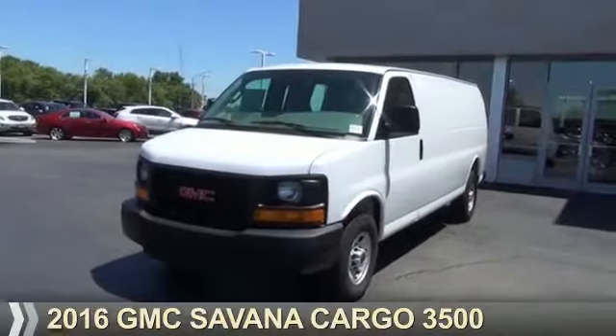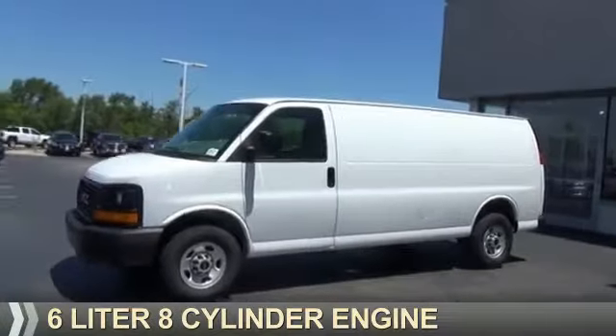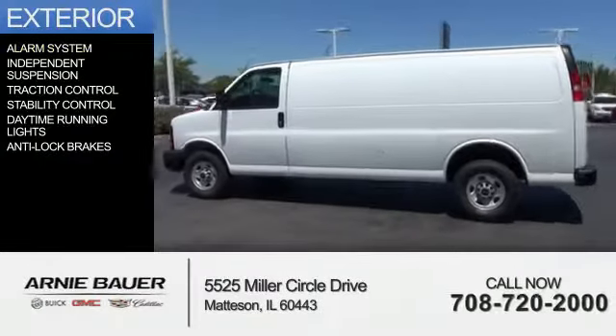This could be the vehicle you're looking for. It's powered by Rear Wheel Drive, a 6-liter, 8-cylinder engine, and a 6-speed automatic transmission. The features include an alarm system,